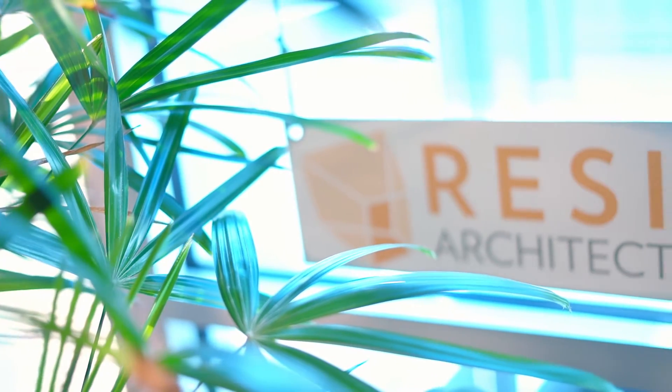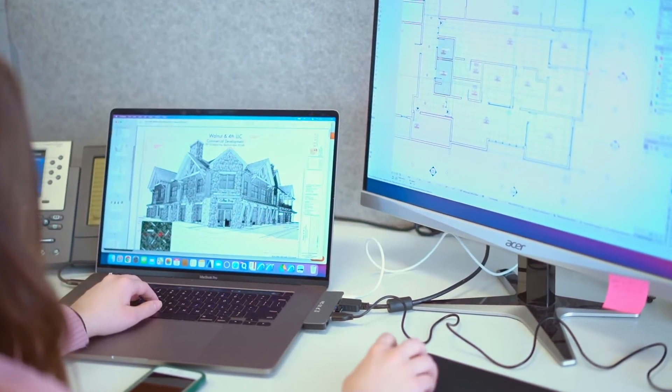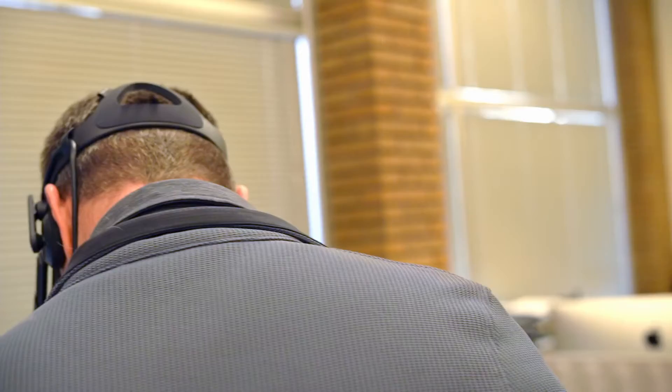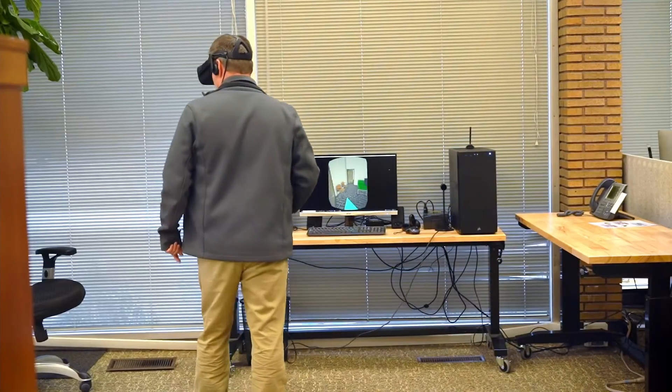There were a lot of things along the way that really helped us to build a vision. They provide detailed drawings, they made 3D renderings that we were able to put up on a big screen and manipulate. You could actually put on a VR headset and walk into the project and see the space.